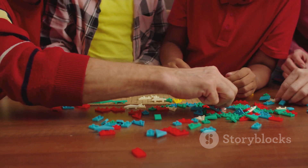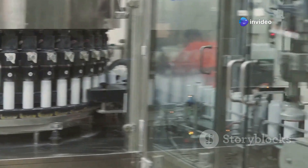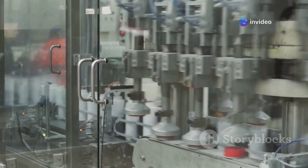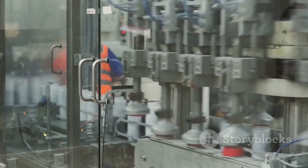LEGO bricks are so precise that only 18 out of every million bricks fail to meet the high quality standards. This level of precision is achieved through rigorous quality control processes at LEGO factories. Each brick is molded to exact specifications, ensuring they fit together perfectly every time. This commitment to quality is one of the reasons why LEGO has remained a trusted brand for generations.